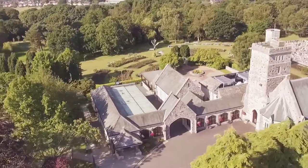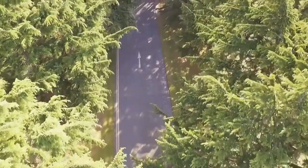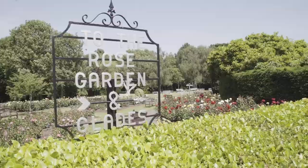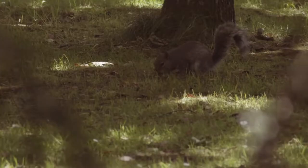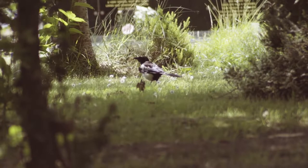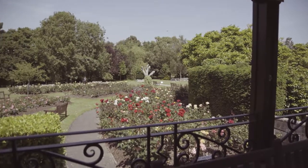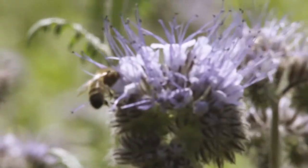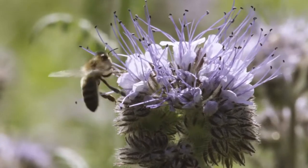The grounds are set in tranquil surroundings. The main drive is lined with mature cedar trees. We have two gardens of remembrance: one is the Glades, which is set out as a large woodland shrubland area, and the more formal rose garden, where cremated remains can be scattered. We also have a large meadow with wild flowers, which creates a peaceful ambience for the area.